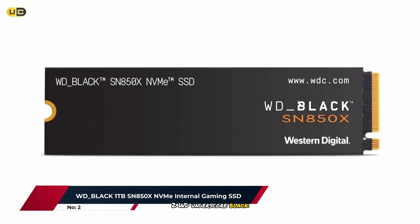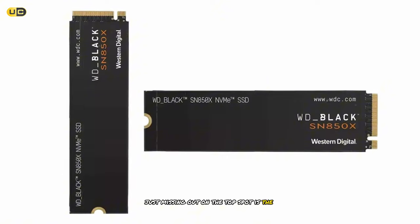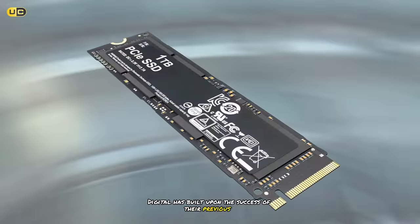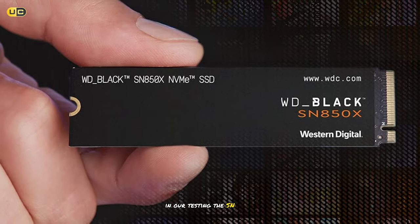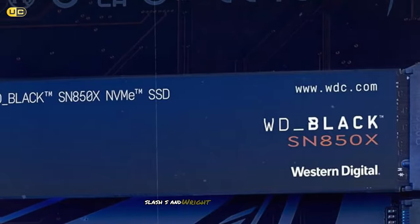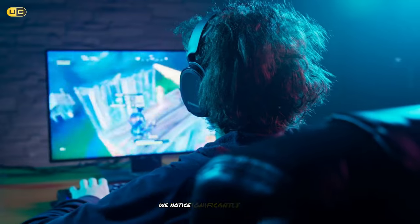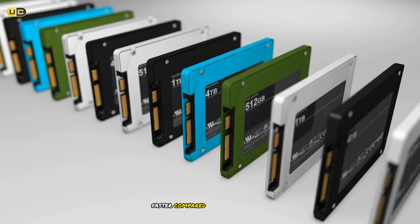Number 2: WD Black 1TB SN850X NVMe Internal Gaming SSD. Just missing out on the top spot is the WD Black SN850X, a drive that's been specifically engineered with gamers in mind. Western Digital has built upon the success of their previous SN850 model, and the improvements are evident in both benchmarks and real-world performance. In our testing, the SN850X consistently delivered sequential read speeds of up to 7,300 MB/s and write speeds of 6,600 MB/s. Where this drive really shines is in its random read and write performance — we noticed significantly reduced load times across a variety of games, with some titles launching up to 40% faster compared to older SATA SSDs.